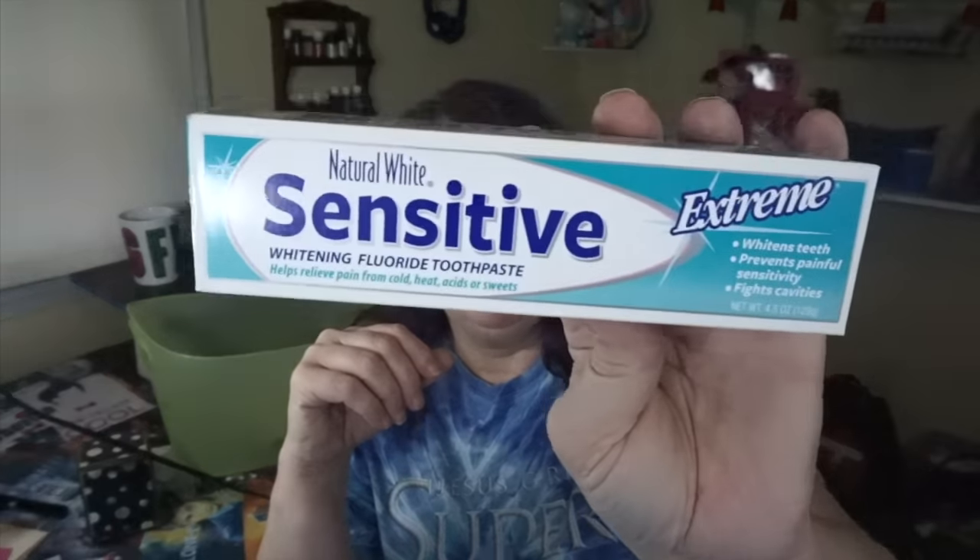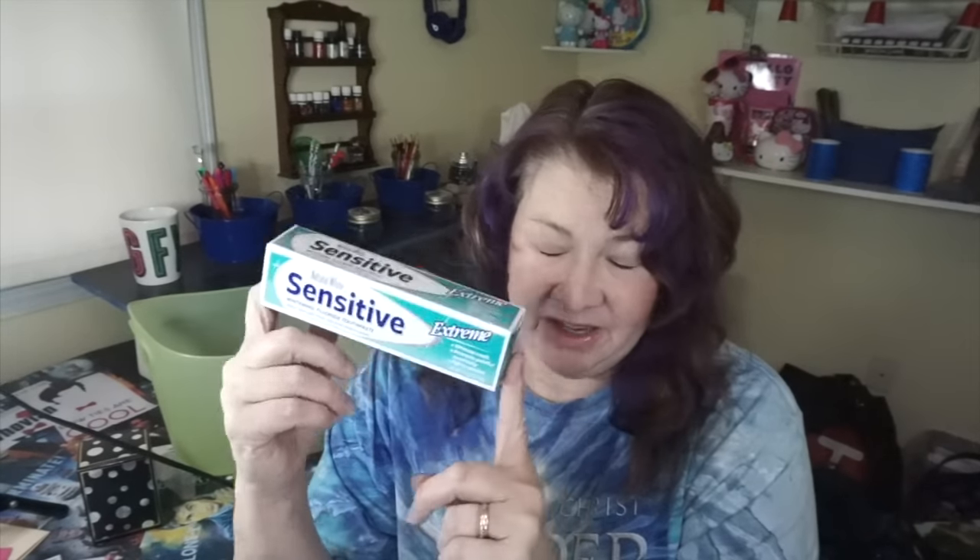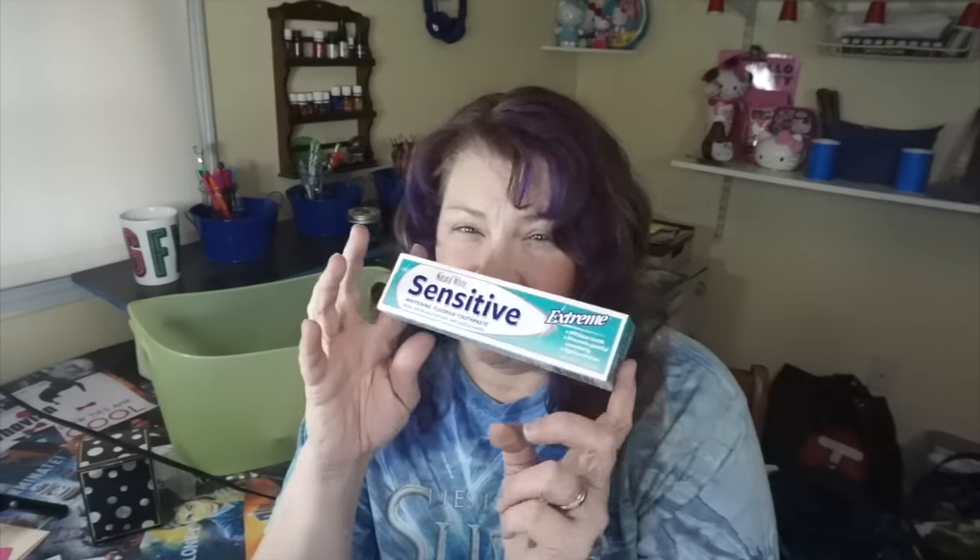Another Dollar Tree product I like is the Sensitive Natural White Extreme toothpaste. I think I've mentioned this in a bunch of my videos because I keep repurchasing it. This is definitely a must-purchase for me — it works amazing. I used to have a lot of problems with sensitive teeth, and I don't anymore, thanks to this product. And it's a dollar.